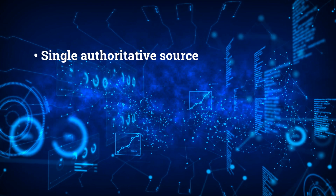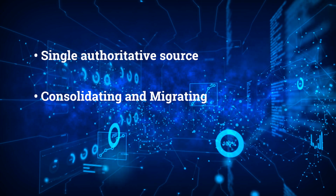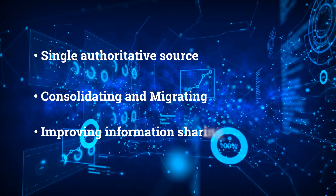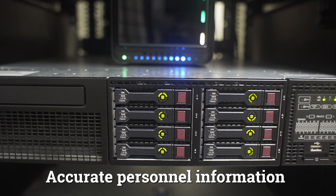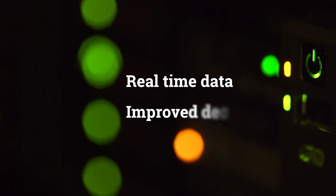Authoritative Data Environment, or ADE, serves as the single authoritative source for My Navy HR data. The Sea Warrior program is consolidating and migrating existing databases to improve the way information is shared across various systems. Through ADE, sailors can trust their personnel information is accurate across all systems. For commands and Navy leaders, ADE provides interconnected, real-time data that will improve decision-making at every leadership level.